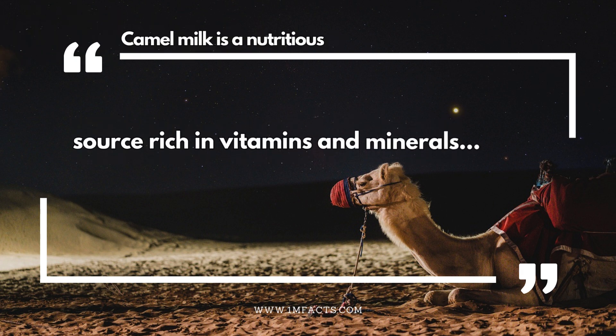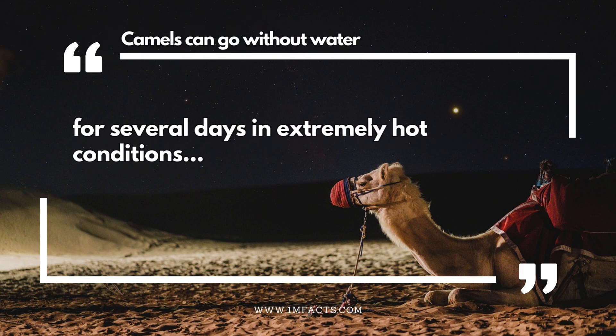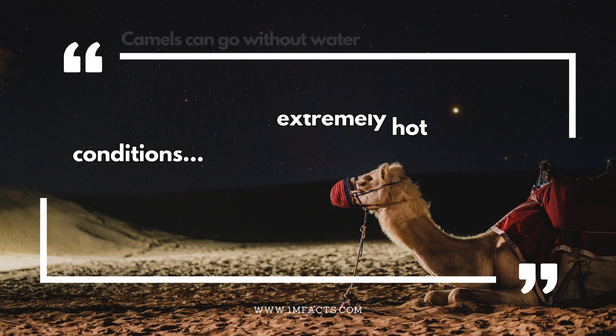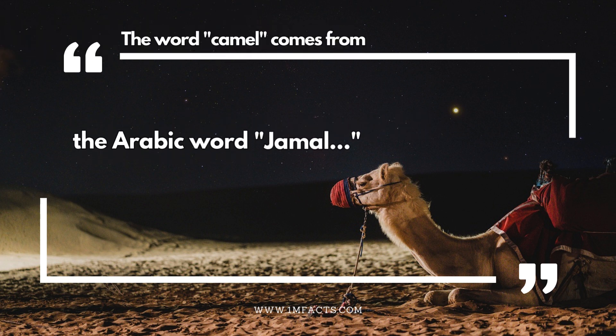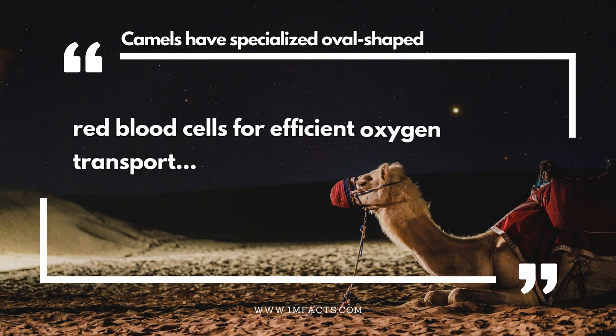Camel milk is a nutritious source rich in vitamins and minerals. Camels can go without water for several days in extremely hot conditions. The word camel comes from the Arabic word jamal. Camels have specialised oval-shaped red blood cells for efficient oxygen transport.